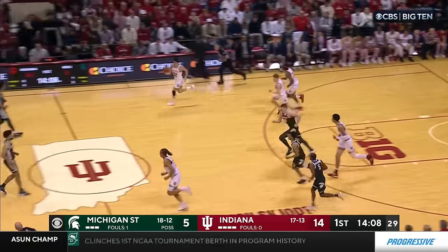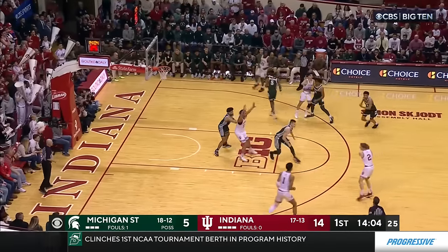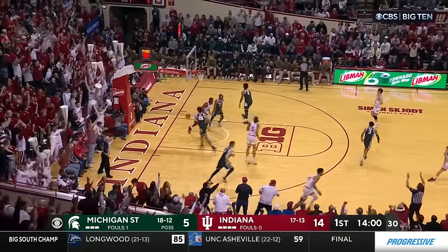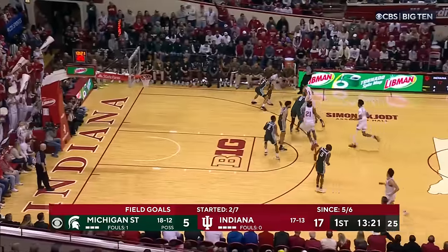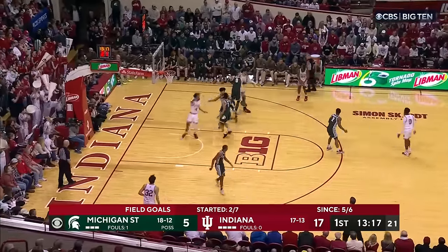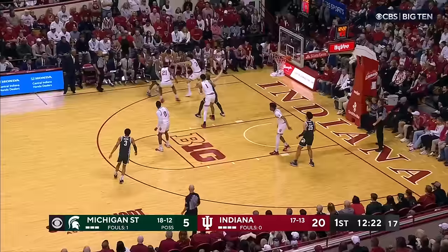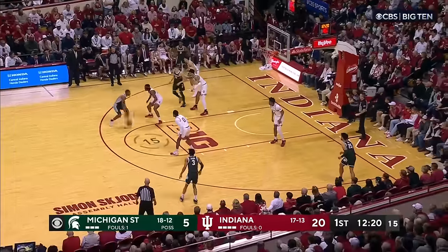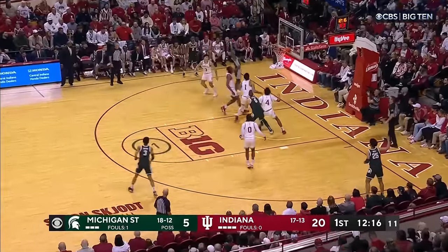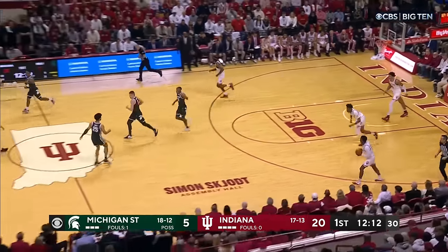Akins streaking to the cup — couldn't finish. Ware from deep. Two of 13 from the field. Wide open. Mbaco to handle with the offense, and not turning the ball over, which is key. Holloman probing, looking for a seam inside, and he goes glass. Big shot for the Spartans.